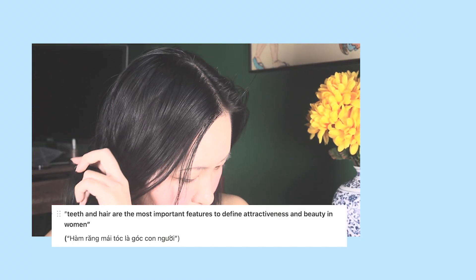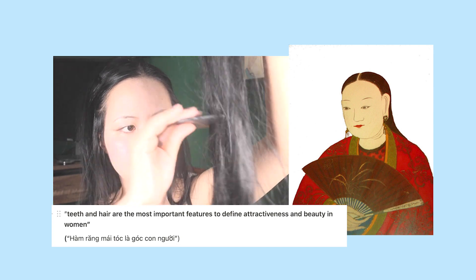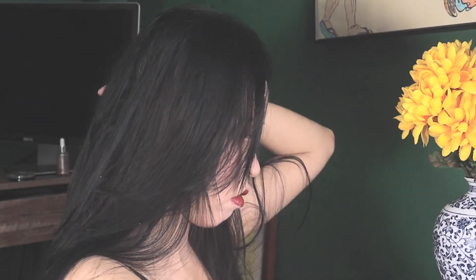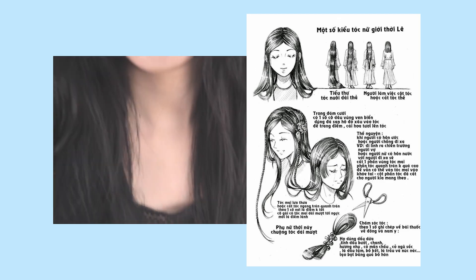Hair. There is a saying in Vietnamese that teeth and hair are the most important features to define attractiveness and beauty in women. Having super dark straight hair has always been deemed beautiful. As Vietnamese, most of us have very black and straight hair, so it's more about taking care of and embracing that beauty. Keeping it straight and healthy was especially important during the Le dynasty, as one of the most common hairstyles was wearing very long hair down. Because my hair is not long enough, I'm going to use some hair extensions to help cheat with this.